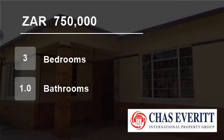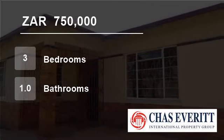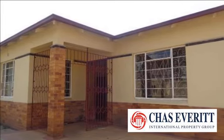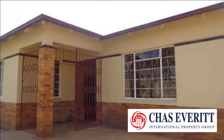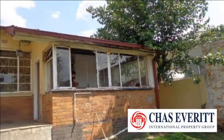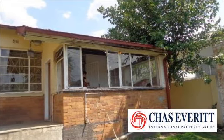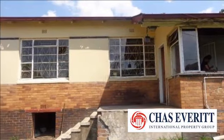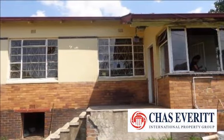Welcome to this three-bedroom house for sale in Bezuidenhout Valley, Johannesburg, South Africa for R750,000. This property is situated on a 495 square meter stand and is very well located close to Bruma and East Gate.